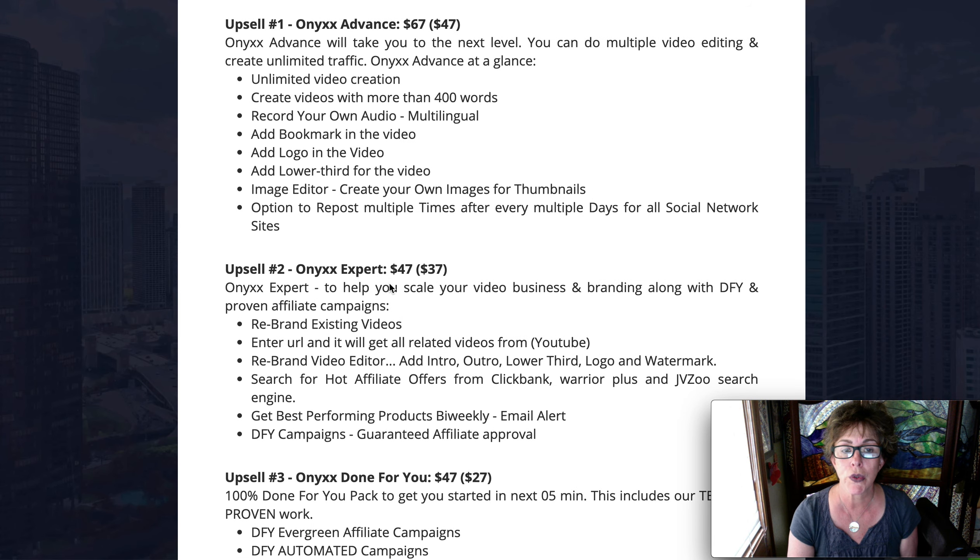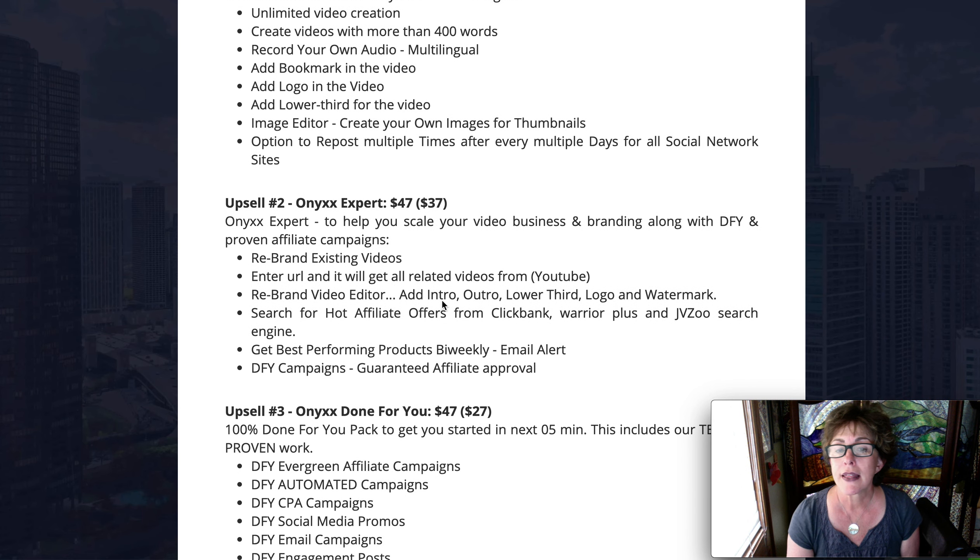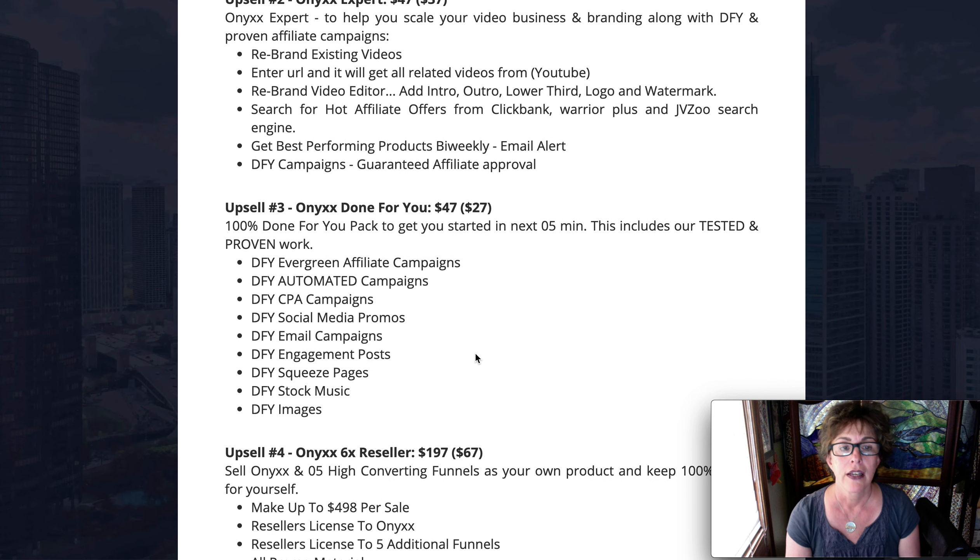Upsell two is $47 and this is the Expert tier. They are going to teach you how to rebrand videos and edit them. You can take videos that have already been out and successful, rework them, and make them yours — and it's nothing shady, you're allowed to do that. With Onyx done-for-you, you don't even have to do anything yourself, and you can get started in five minutes. It's a tested and proven method, so you have evergreen campaigns done for you.